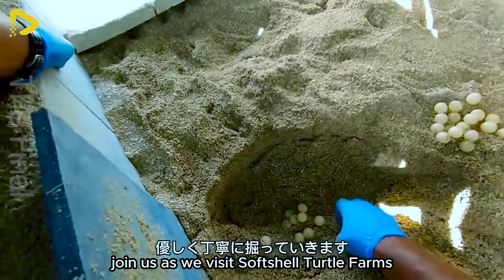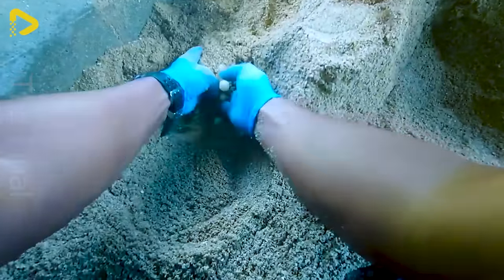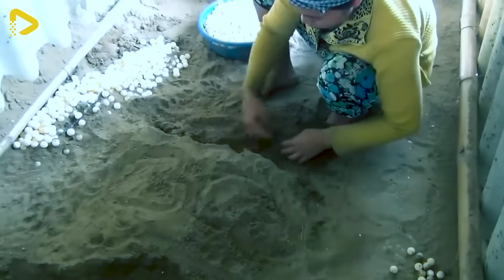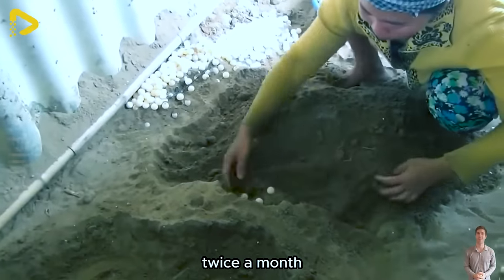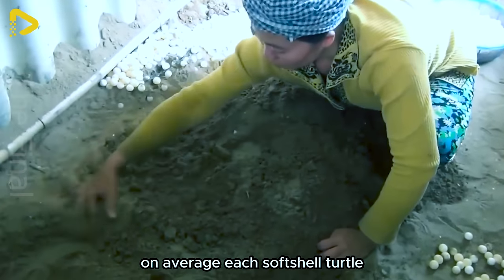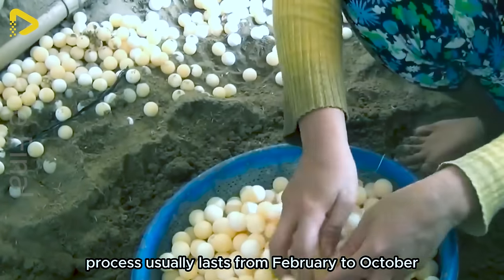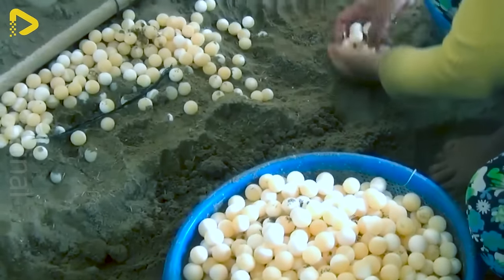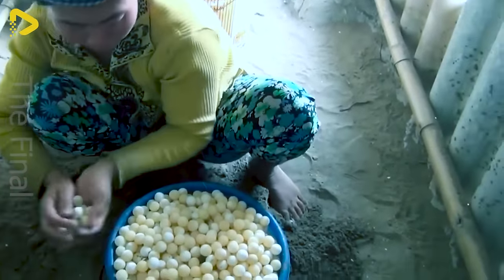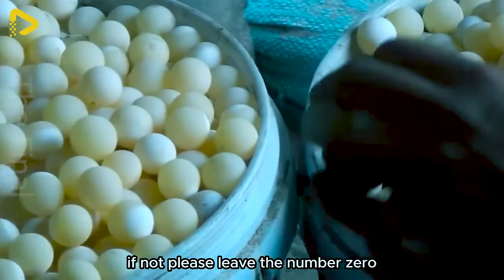Join us as we visit softshell turtle farms to explore how farmers raise millions of these fascinating creatures. Softshell turtles have a reproductive cycle twice a month, each time laying about 17 to 18 eggs. On average, each softshell turtle is capable of laying 34 to 36 eggs per month, and the breeding process usually lasts from February to October. To maximise the number of young, farmers collect eggs from nesting areas.